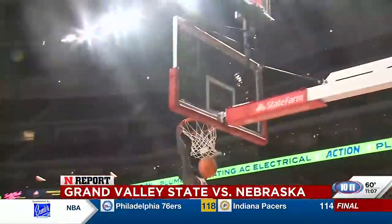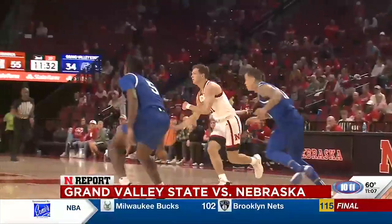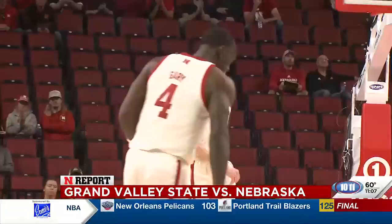The second half is a different story. Utah transfer Raleigh Wooster feeds Geary for the two-handed slam. Next, Kael Jacobson driving and kicking to Gavin Griffiths — splash! Nebraska goes on a 23-4 run against the Lakers to open the second half.